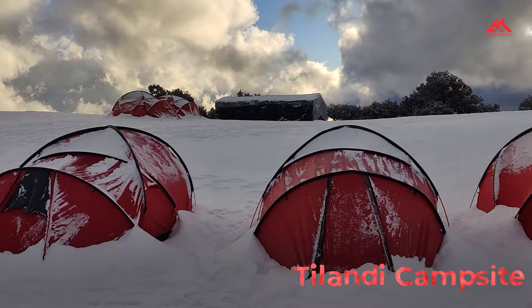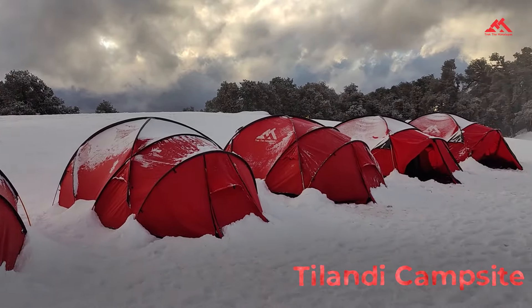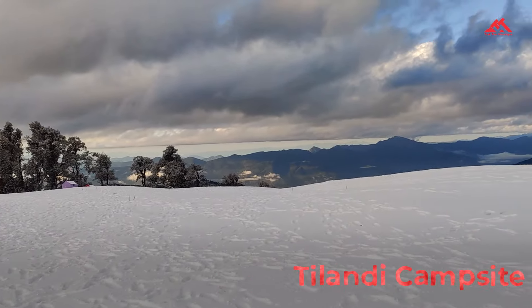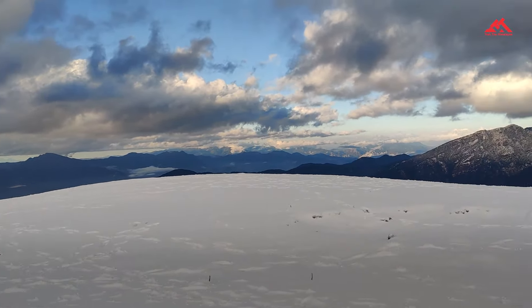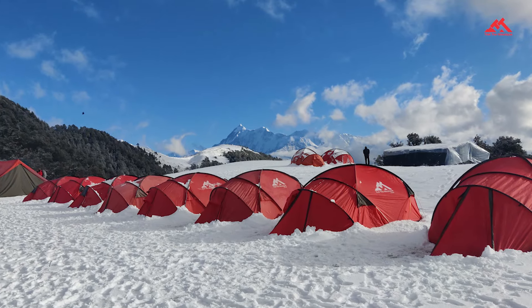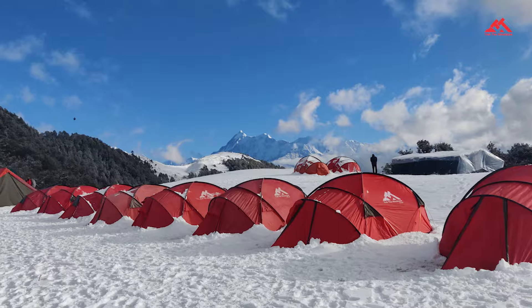On day three, you'll reach the highlight of the trek, the Tilandi campsite. This open campsite gives you a 360-degree view of the endless mountains. You will wake up to Mount Trishul in the background, and in winter, everything is covered in snow — it's like a dream. There's also a magical sunset point nearby where the sky turns golden and orange.